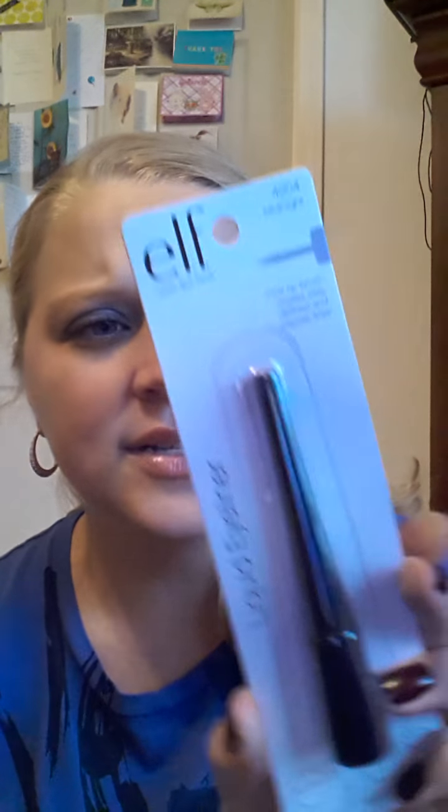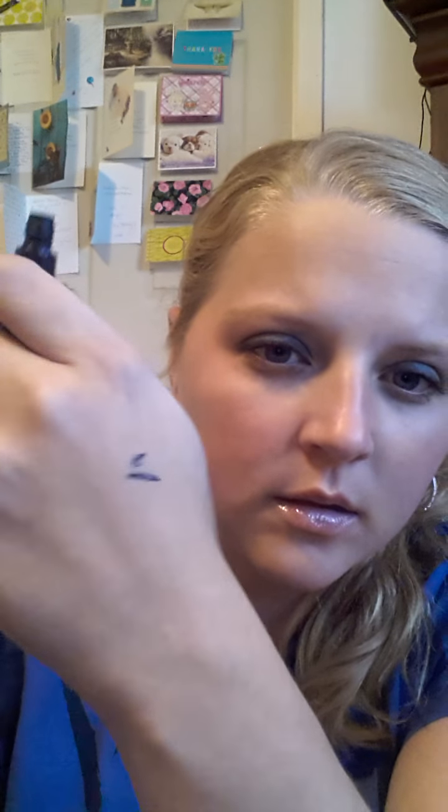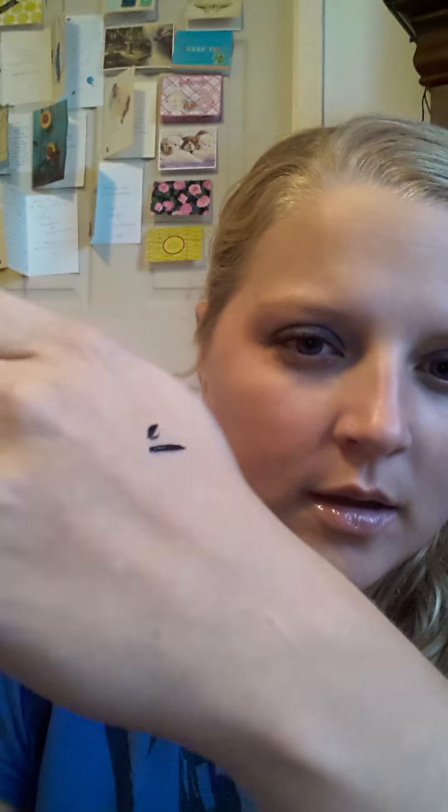Then she sent me a Midnight Eyeliner with a fine-tip brush that creates easy-to-find and precise lines. I wonder if that's like a black or a midnight maybe blue — I'm going to open it up and see. It's either blue or black. I guess it's black, kind of like a blackish blue maybe. But I love that, can't wait to try it. Yeah, I think it's more so black.